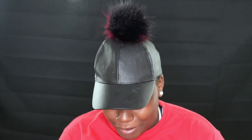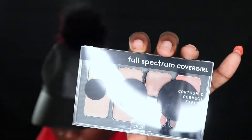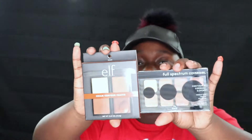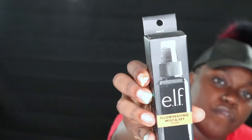I got the Contour and Correct Expert — it's kind of like a cream contour, probably similar to the elf one. I have a lot of contour kits so we'll see what's up. I also got the elf Illuminating Mist and Set.